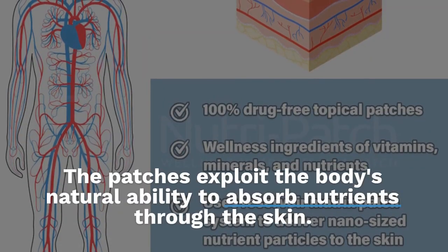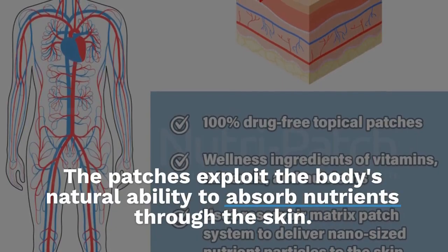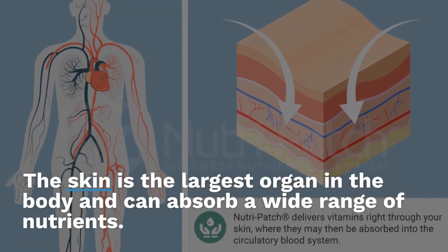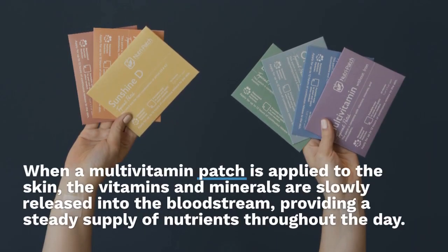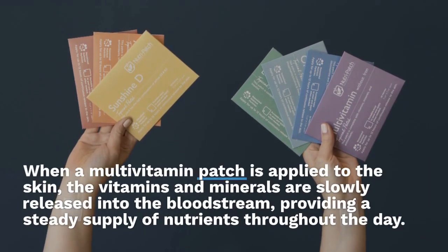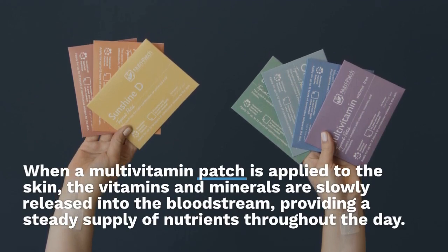The patches exploit the body's natural ability to absorb nutrients through the skin. The skin is the largest organ in the body and can absorb a wide range of nutrients. When a multivitamin patch is applied to the skin, the vitamins and minerals are slowly released into the bloodstream, providing a steady supply of nutrients throughout the day.